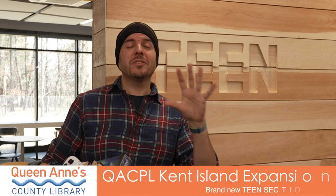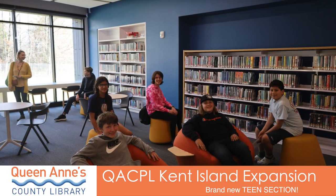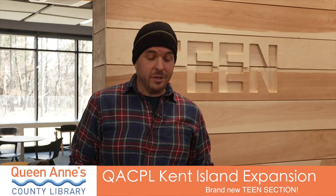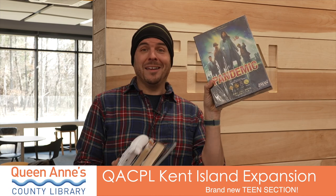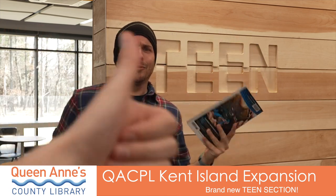This section of the library is so cool. I wish they had a place like this when I was a teen because it's going to be just for teens. They've got board games like Pandemic. They've got graphic novels — Nightwing, coolest Robin ever, right?